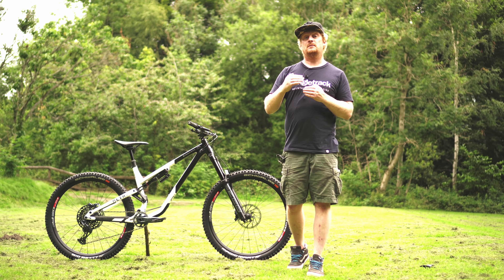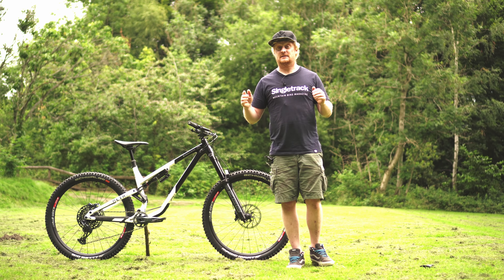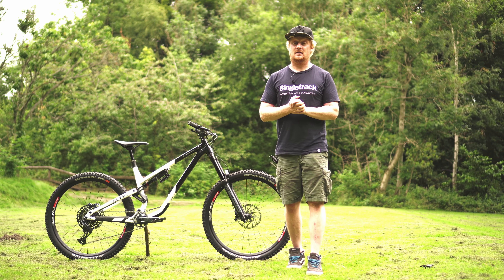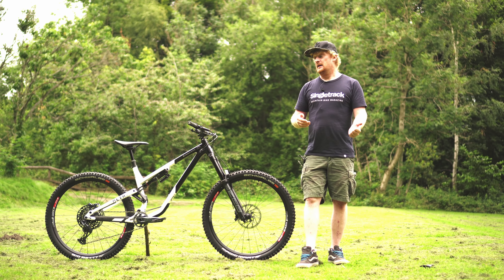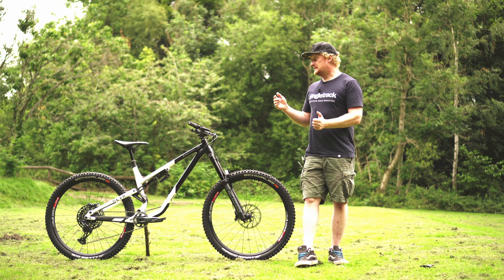Luckily it has some really big numbers to fill those shoes with. For example, the reach — this is a size large bike and it has a reach of 495 millimeters. Now that's long, but especially for Commencal that's really long, because as a brand they don't traditionally do aggressive geometry bikes. But as we've seen with the new TR and the new AM, that has changed. Commencal have been smart with the angles — they haven't just slapped a massive reach number on here and called it done.